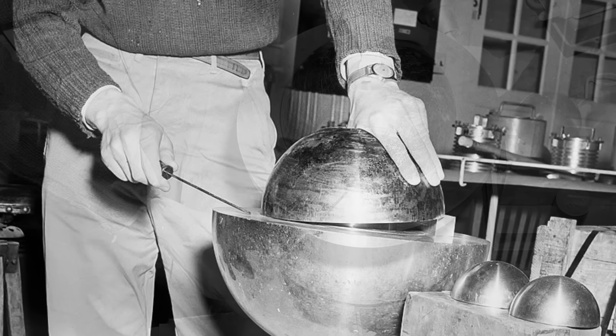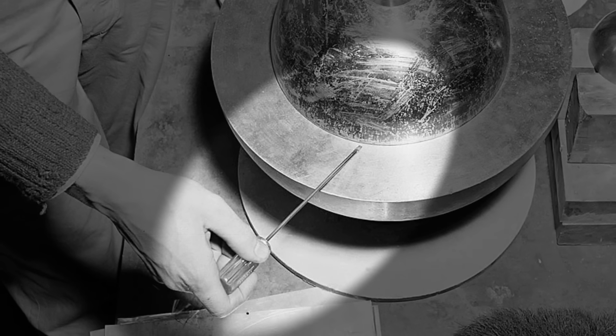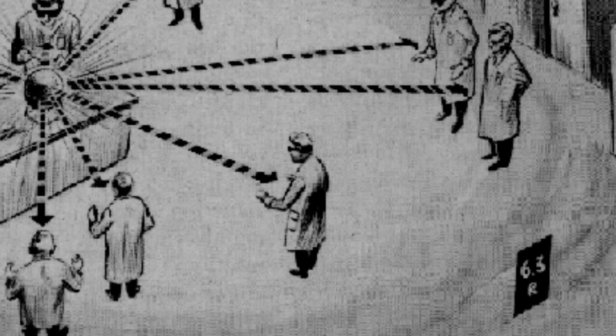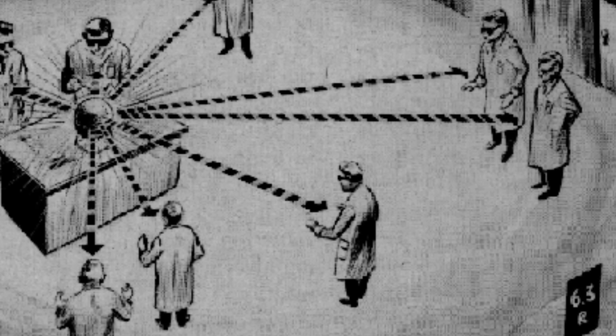Slotin was poised over the exposed core. In his left hand, he held a half shell of beryllium over the core, leaving just a sliver of empty space between the core's surface and the beryllium. In his right hand, he held a simple screwdriver — simply to use its flat head tip to ensure the small sliver of space remained between the two components. It was a demonstration Slotin had performed many times before. It had become so routine that one of his colleagues, a certain Raymer Schreiber, turned away to look at other work, assuming there would still be some time before anything notable happened. But no one, not even Schreiber, could have anticipated what happened next.